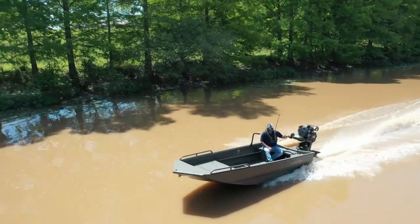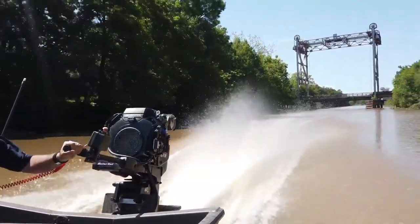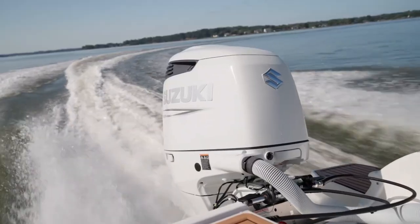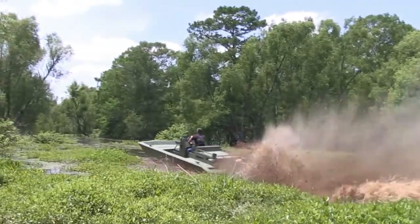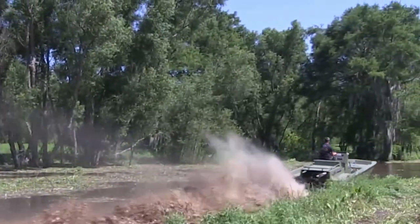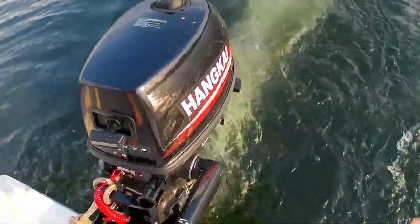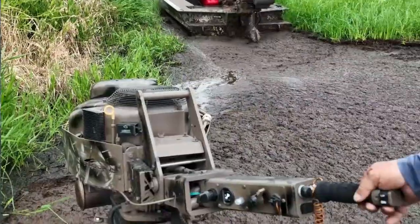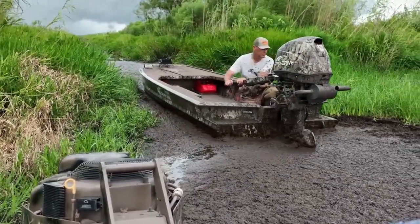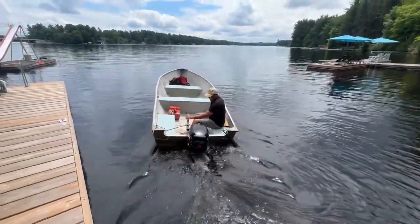They're essentially the off-roaders of the boating world. The minute you take both systems out of their comfort zones, their fuel habits shift. Push a surface drive to higher speeds in open water, it starts to burn more fuel and loses efficiency. Put an outboard in heavy vegetation or extremely shallow backwaters, and it's not just less efficient — it might not survive the trip. If you're mostly boating in deep or open waters, outboards offer better all-around fuel economy. But if your adventures take you into the marshes or shallow backwaters, surface drives might surprise you with how little they drink, at least until you crank them wide open. It's not about who's better — it's about who's better for where you boat.